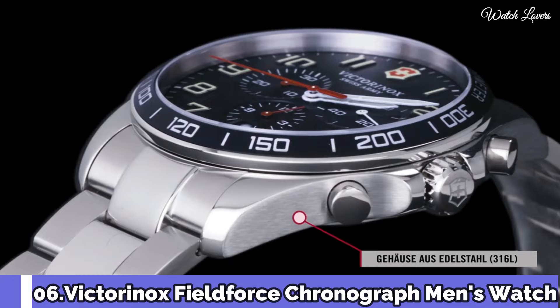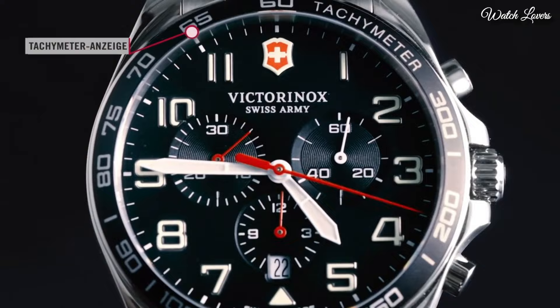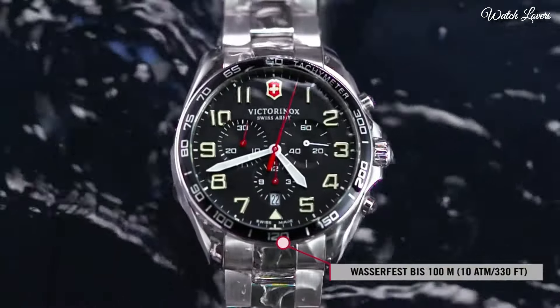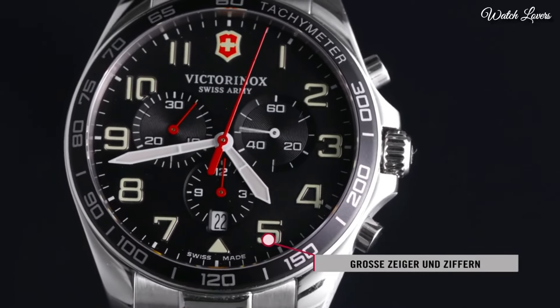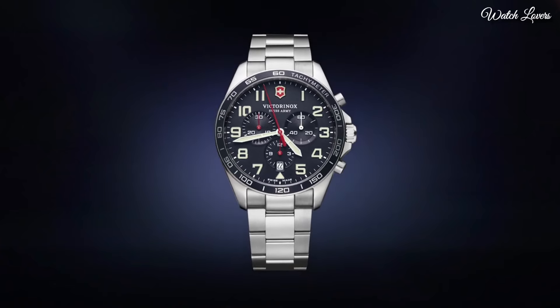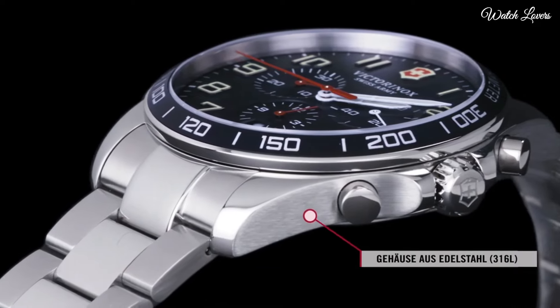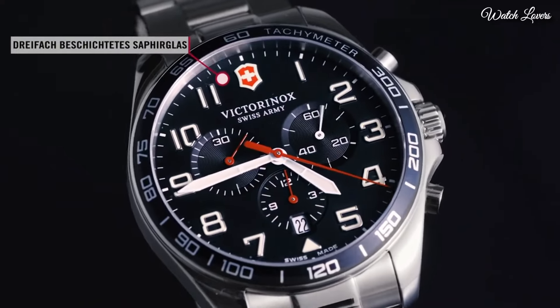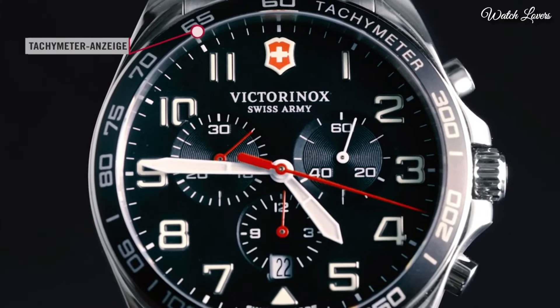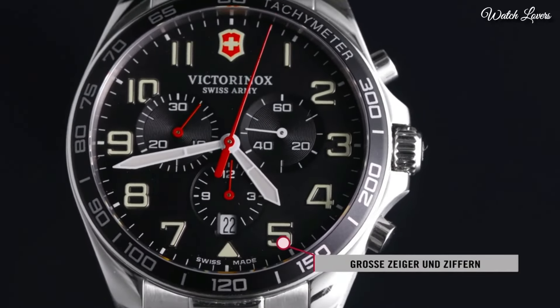Number 6: Victorinox Field Force Chronograph Men's Watch. Stainless steel case with a stainless steel bracelet. Fixed stainless steel bezel with a black aluminum ring showing tachymeter markings. Black dial with luminous silver-tone hands and Arabic numeral hour markers. Dial type: analog chronograph quartz movement, scratch-resistant sapphire crystal. Case size 42mm. Water resistant at 100m / 330ft. Functions: chronograph, tachymeter, date, hour, minute, second. Sport watch style.